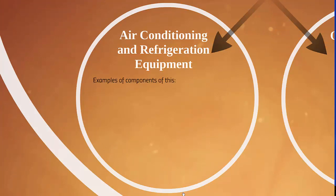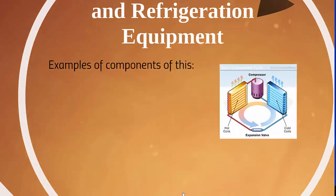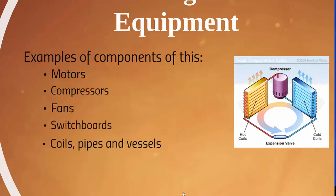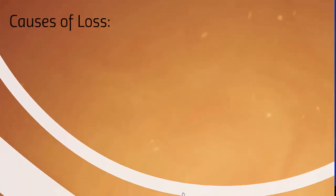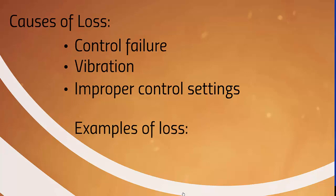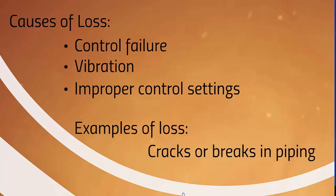Air conditioning and refrigeration equipment — examples of components include motors, compressors, fans, switchboards, coils, pipes, and vessels. The diagram shows an example of the inside of an air conditioning compressor. Causes of loss are control failure, vibration, and improper control settings. Examples of loss are cracks or breaks in piping.